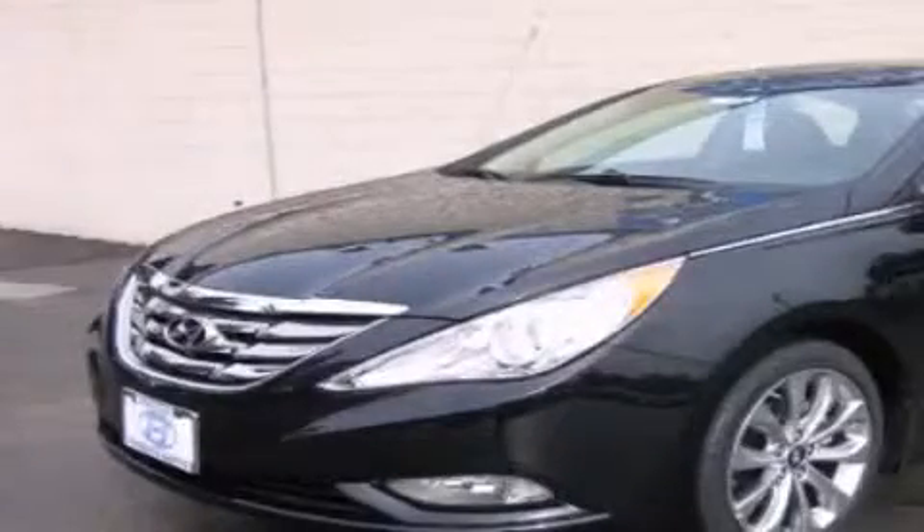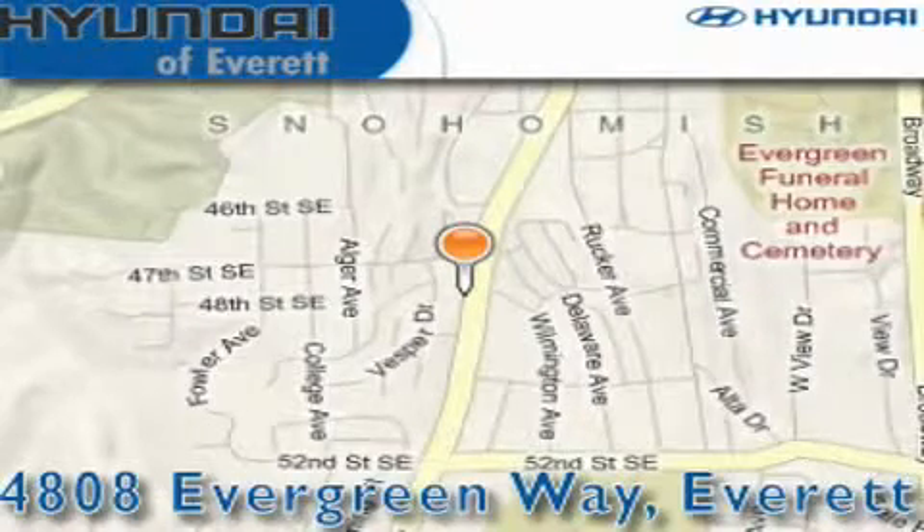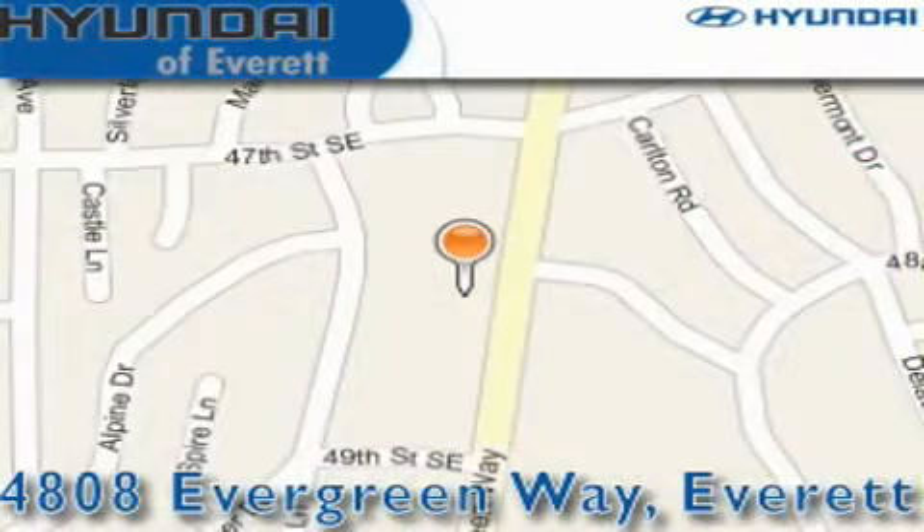Please call us today for more information on this great vehicle. Hyundai of Everett is located at 4808 Evergreen Way in Everett. Our goal is to exceed all of your expectations to ensure that you'll return for future visits.